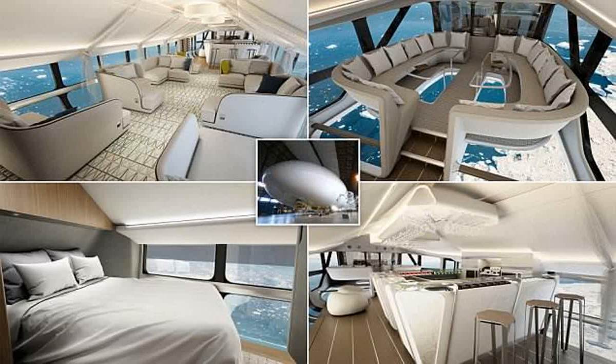The Airlander 10, which is made from Vectran, has no internal structure and maintains its shape through pressure stabilization of the helium inside the hull.